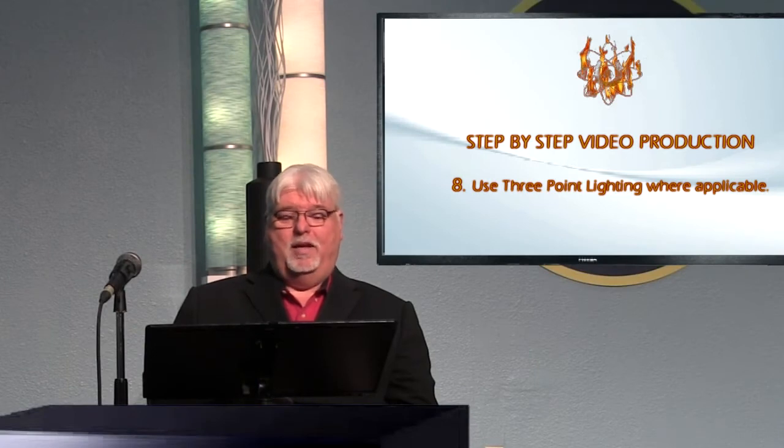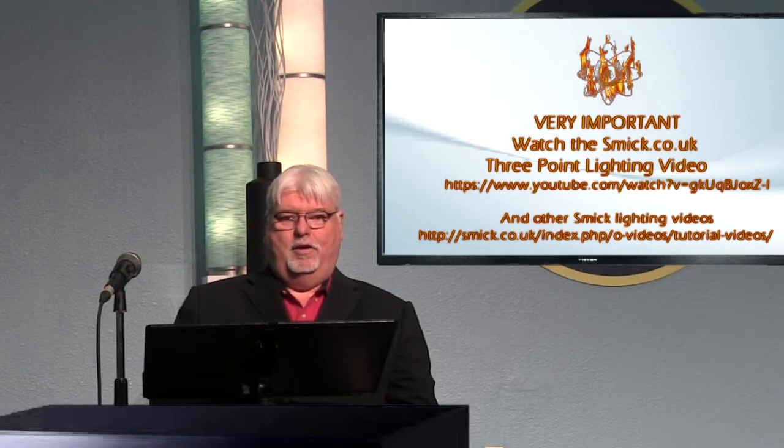We want to make sure that we understand our new lighting fixtures, or instruments, that we can use. We're moving away from incandescent lighting to LED lighting because it doesn't produce a lot of heat, it doesn't use a lot of power, it's not as much of a fire hazard, and if you're on a remote shoot you can run LED lights on batteries for a long time.